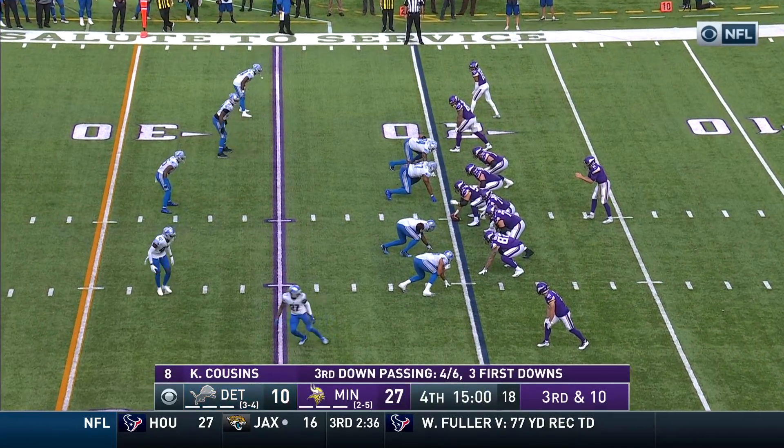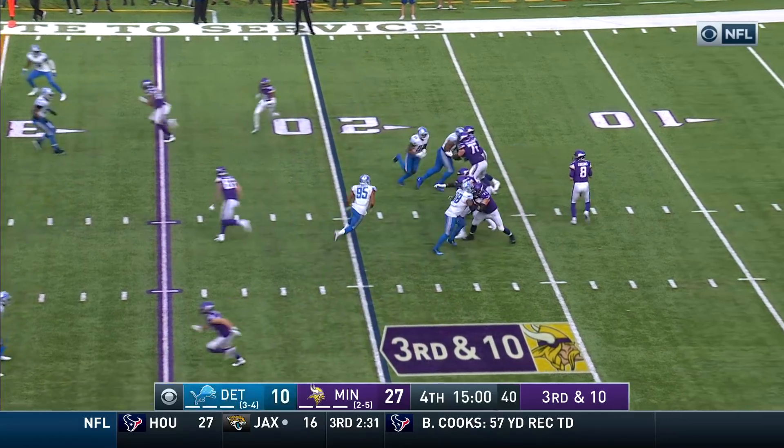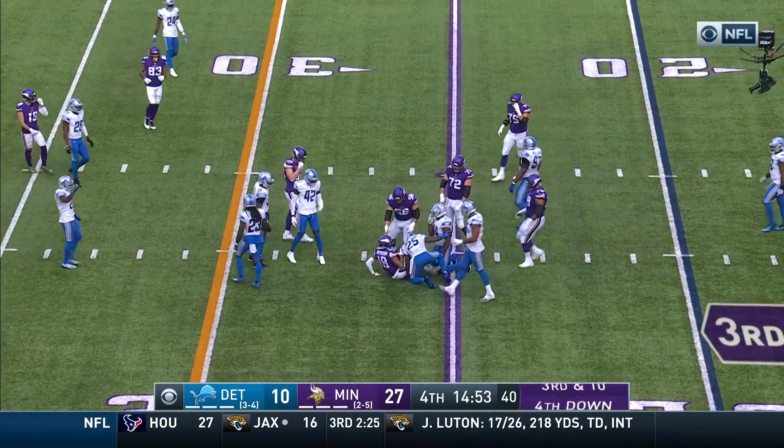Third and 10, starting the fourth quarter here in the Twin Cities. Cousins 12 of 18, stands tall, good blocking — Jefferson again, whacked as he got to the 27, shy of the first.